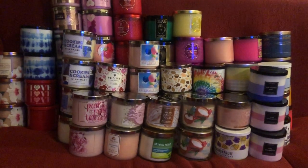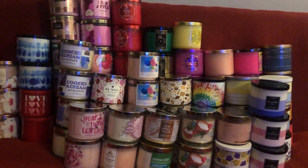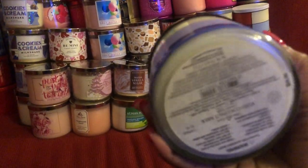I am not going to go into the details of all of the candles — maybe some, but you all have seen most of these. So I am just going to grab some randomly and just go off of the name.